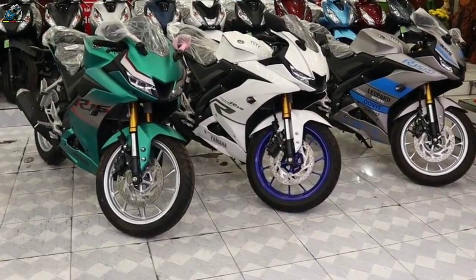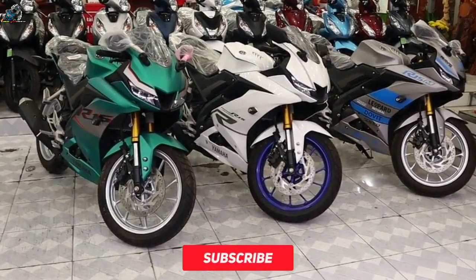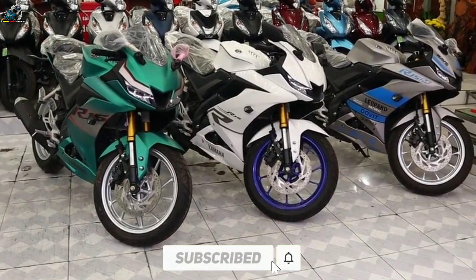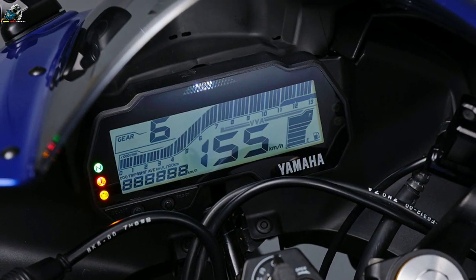Are you planning to buy this motorcycle? Let me know in the comment box below. Also don't forget to hit the subscribe button. If you enjoyed this video, you can leave a like and share it with your friends. Thanks for watching.